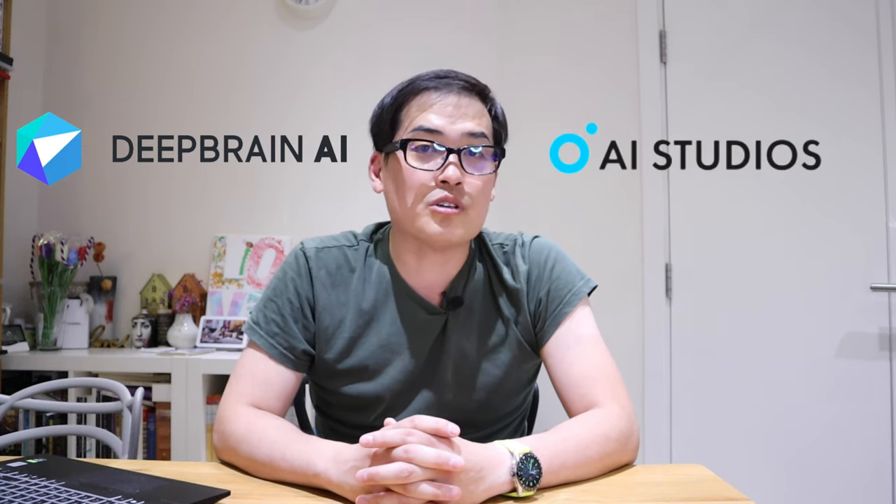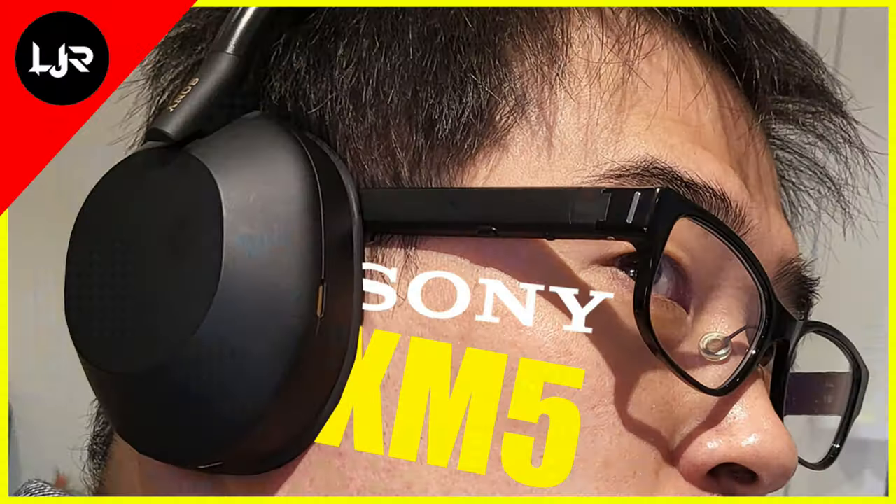A company called Deep Brain AI, a very well-established international AI firm, honorably contacted me asking whether I'd be interested to review their AI Studios. I was like, hell yeah, how can I refuse? This channel is about robotics, AI, and tech. So rather than me explaining what AI Studios is, I'll let my colleague Christina explain it for you. Over to you, Christina.